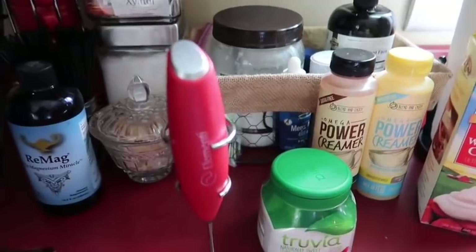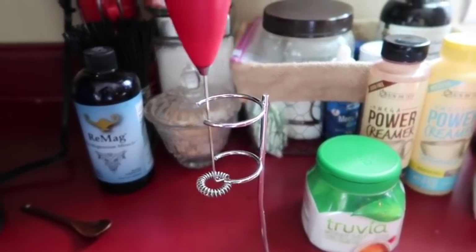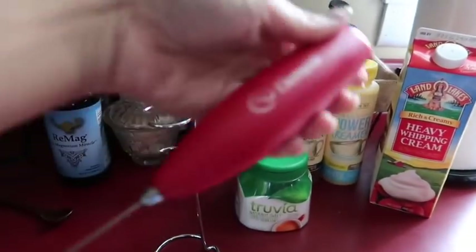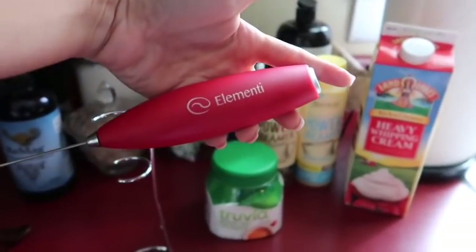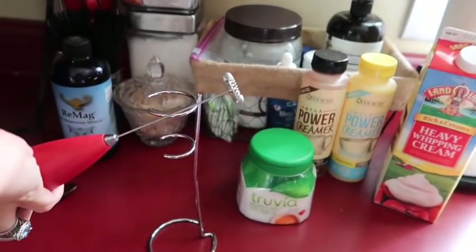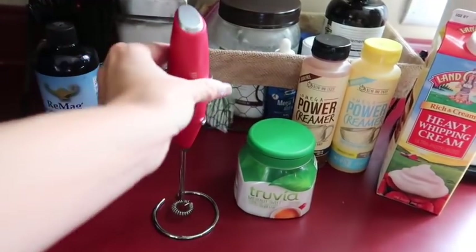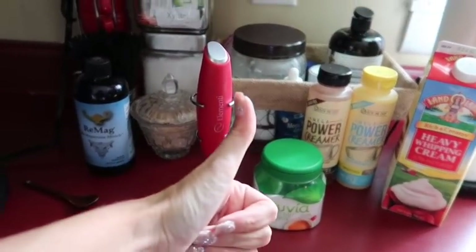Second thing on my list is something you see in pretty much every single vlog — it's my frother. That coffee frother. It's technically a milk frother, I guess, but I use it for my keto coffee and I love it. It's very powerful. It spins it just right. I just like it. And it comes with this cute little stand that you can put it on so you don't have to lay it on your counter after you're done with it.